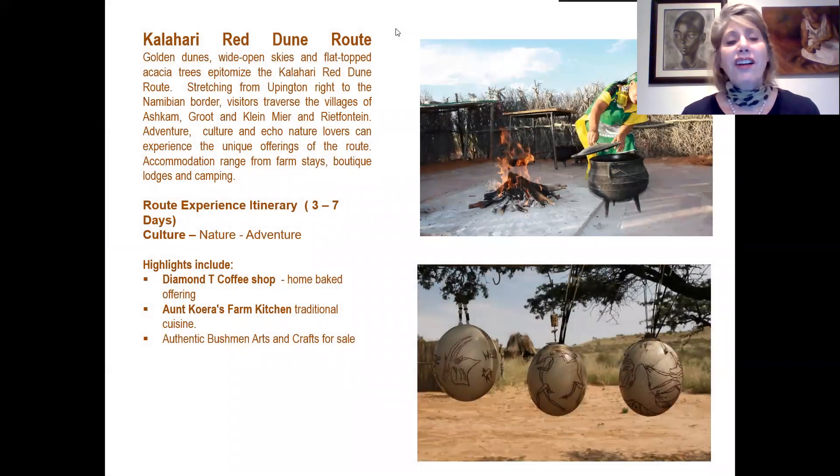We start on the third route, the Kalahari Red Dune Route, a wonderful experience with the red and golden sand dunes of the Kalahari, stretching from Upington right to the Namibian border through the towns of Askham, Rietfontein, Klinghardtsberg and Riemvasmaak. Adventure, culture, and eco-nature lovers can experience unique offerings on this route. Accommodation varies from farm stays, boutique lodges, and camping. The route experience is about three to seven days.